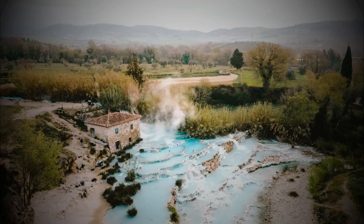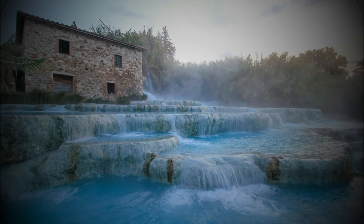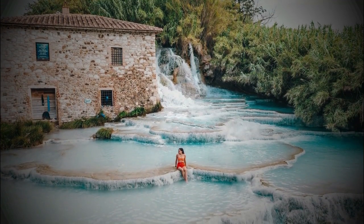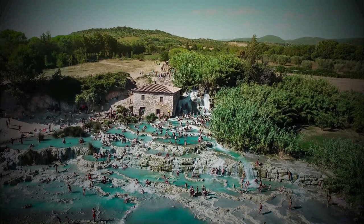Number 7: Saturnia Hot Springs. A few kilometers from the village of Saturnia, springs of sulphuric water form large pools with a temperature of 37.5 degrees Celsius. Access is public and free all year round. For those who prefer comfort, there are also several hot spring facilities in the area.